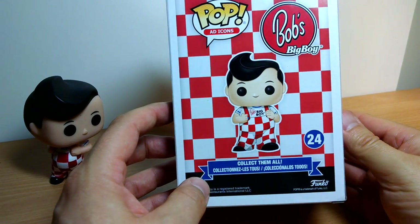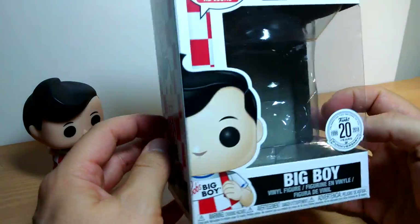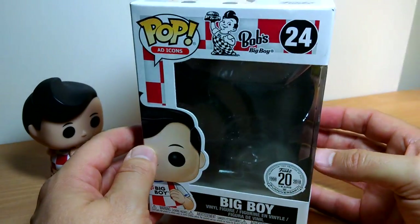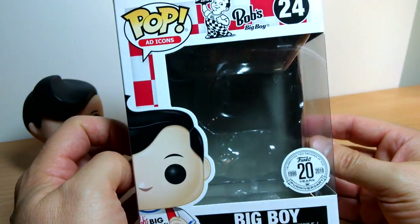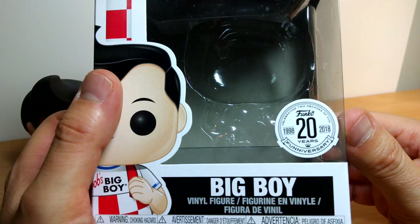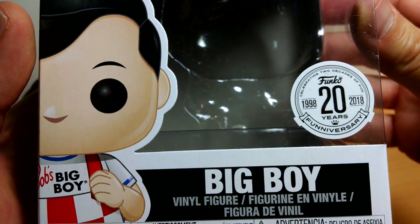We're taking a look today at this Funko Pop Big Boy Ad Icons figure. This goes way back — about 20 years ago to when Funko first started. If you haven't seen the excellent Netflix documentary about Funko, this is what it's all about. Looking pretty good in this release here.